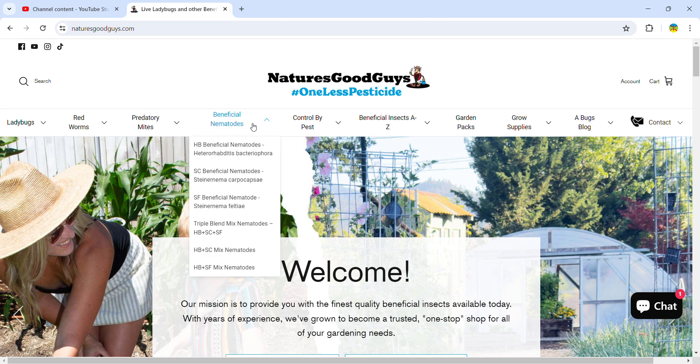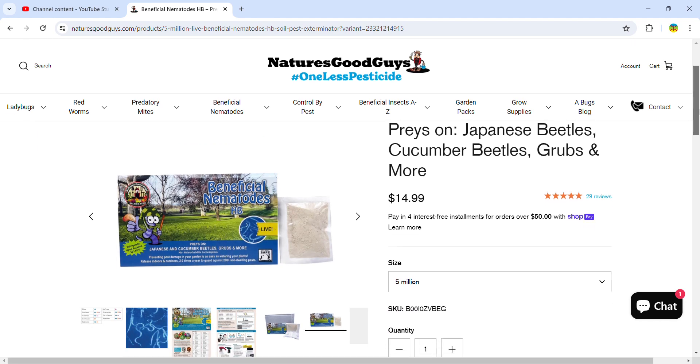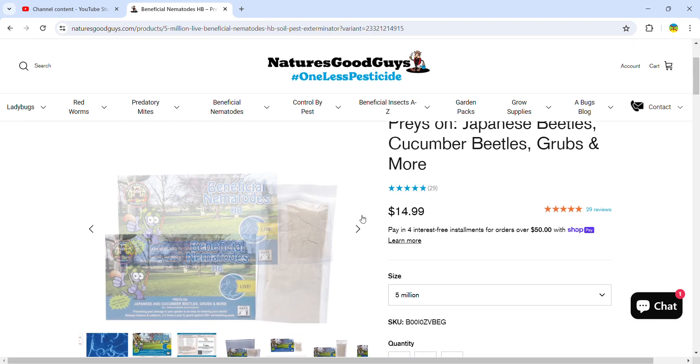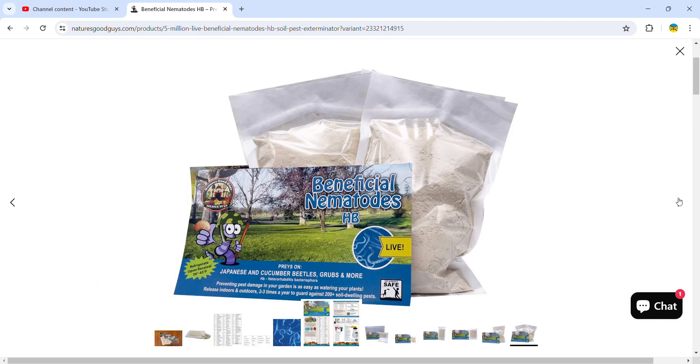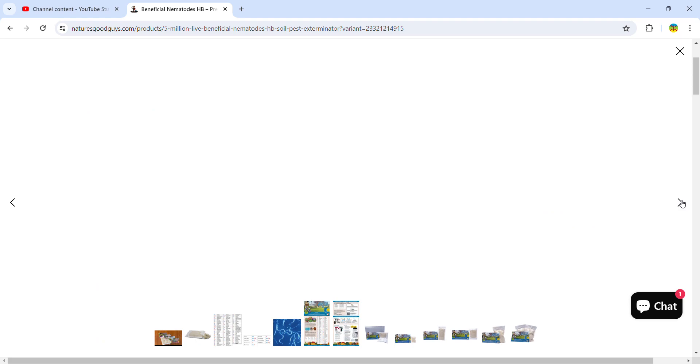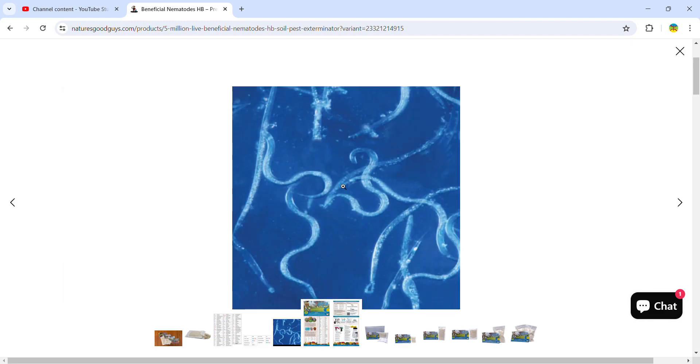This is what they look like — it's like a powder and there are millions of them in there. There's a close-up picture of what they look like, and they eat a lot of insects that live in the soil.